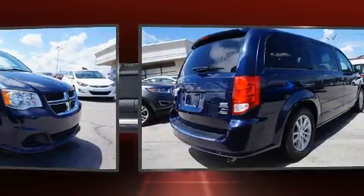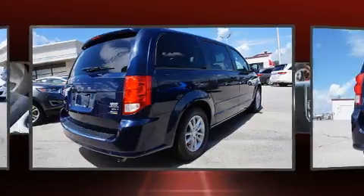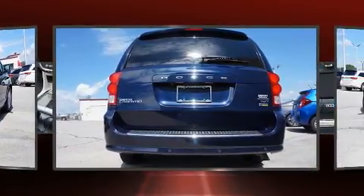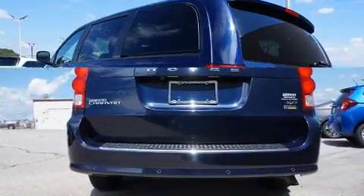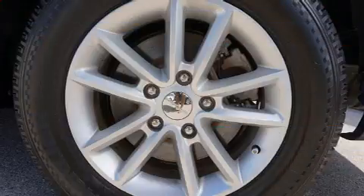This model accommodates seven passengers comfortably and provides features such as delay off headlights, one-touch window functionality, an outside temperature display, heated door mirrors, a power lift gate, a roof rack, and cruise control.